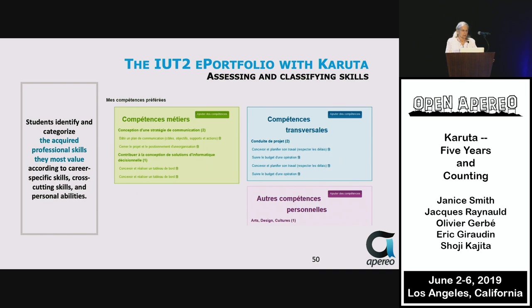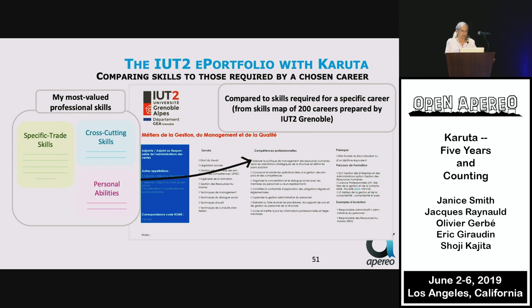They then categorize their skills as career-specific, cross-cutting, or personal abilities, and in the process identify their most valued professional skills and compare these skills to a specific career from a skills map of 200 careers prepared by their university.